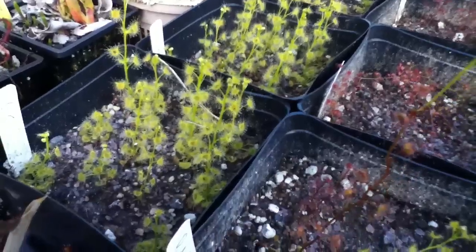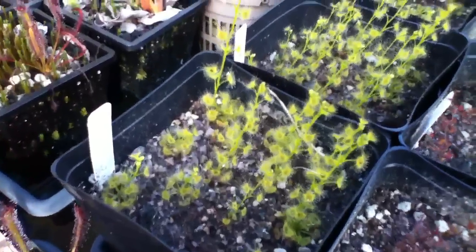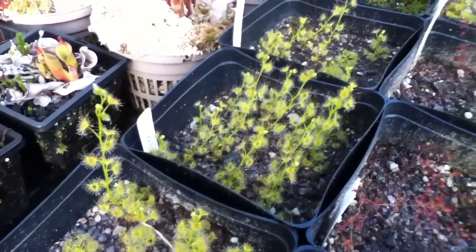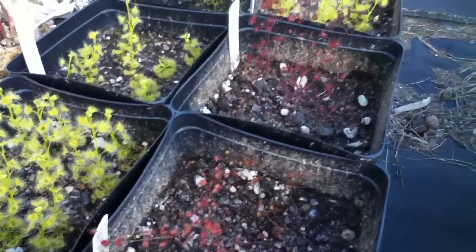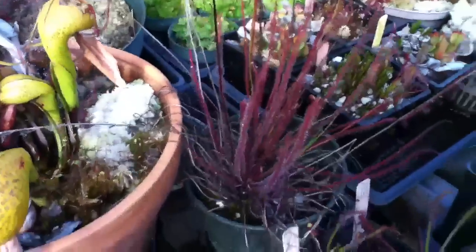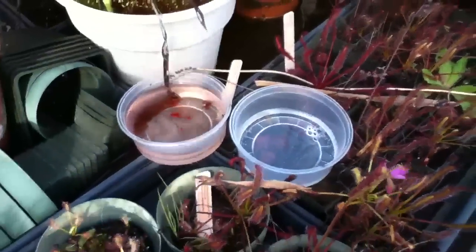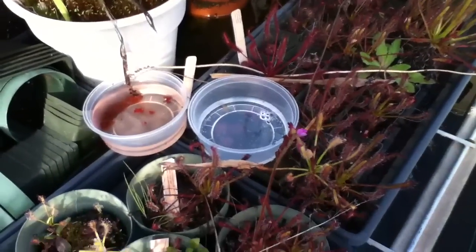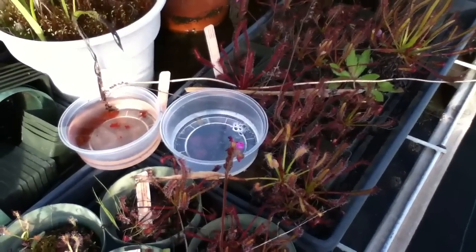All the tuberous sundews — these are all pretty much seedlings from a couple years back that made tubers. Going to grow them up, harvest seeds, harvest tubers, and spread them around. Alright, everybody — signing off. Saracenia report for spring of 2013 in Kula, Maui.